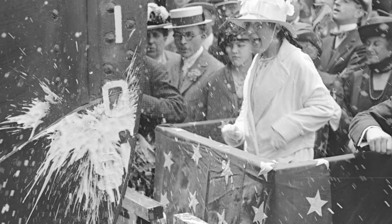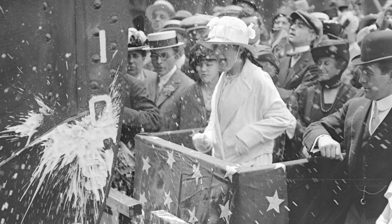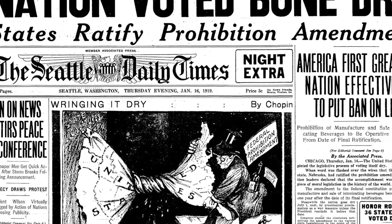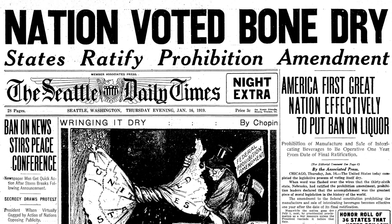Ships have always been christened by a beautiful woman smashing a bottle of champagne against the bow, but that didn't happen on this ship. The Virginia Five was christened with spring water because it was christened during Prohibition. So that was a unique little tidbit about the ship.